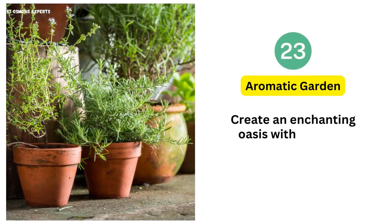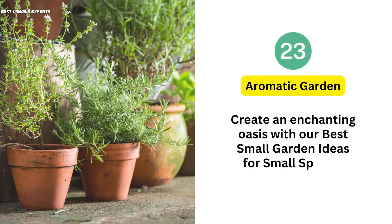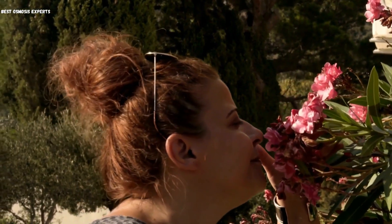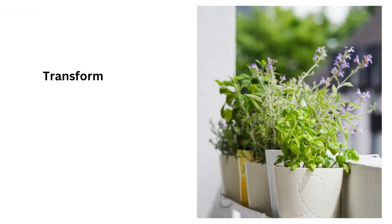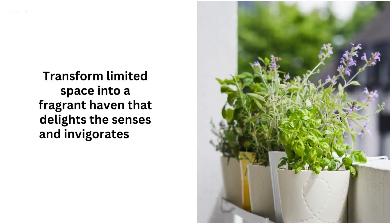23. Aromatic Garden. Create an enchanting oasis with an aromatic garden, imbuing your area with the captivating scents of herbs and blossoms. Transform limited space into a fragrant haven that delights the senses and invigorates the soul.